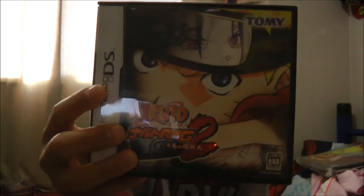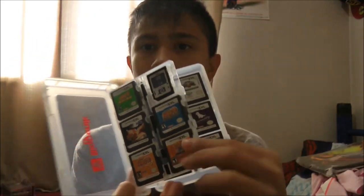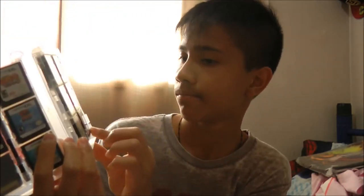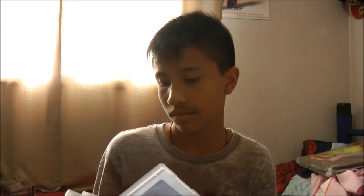I got another package from eBay — Naruto RPG 2: Chidori vs. Rasengan. I didn't really get this for my birthday but oh well. Here's the game cartridge. I also got a new DS game case from GameStop — it holds my Naruto games in the front, DBZ and other games at the back, Pokemon games, and has extra styluses and an SD card.